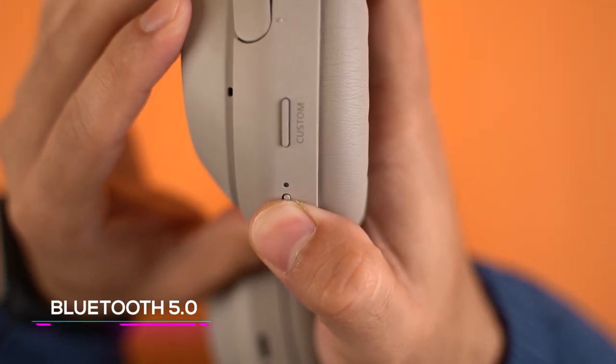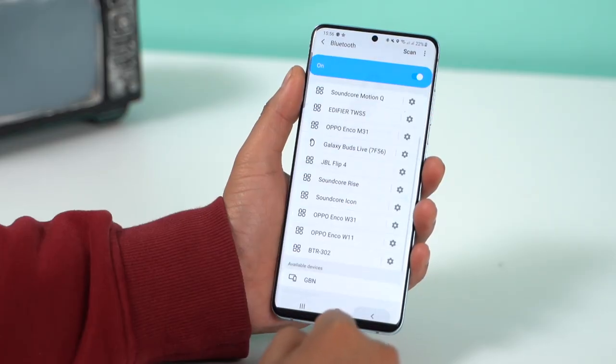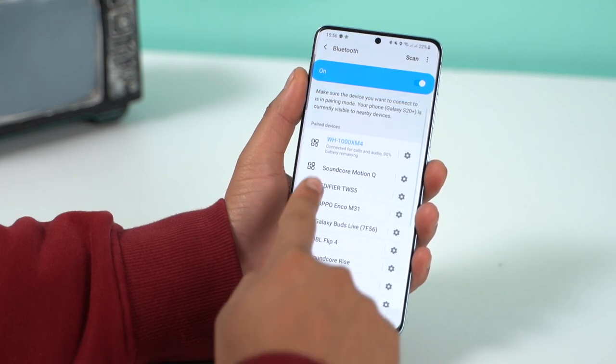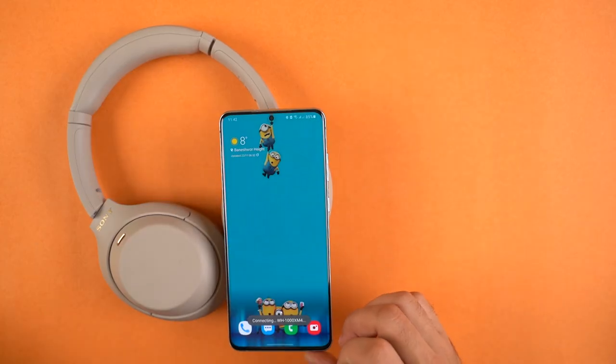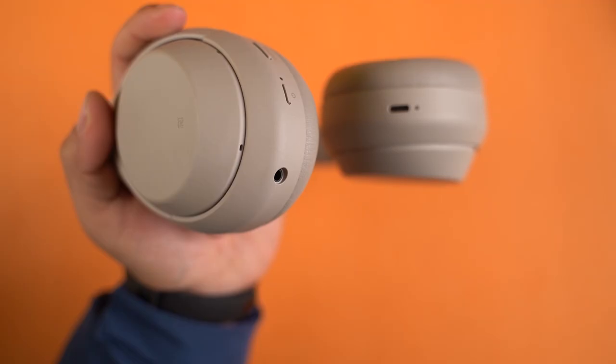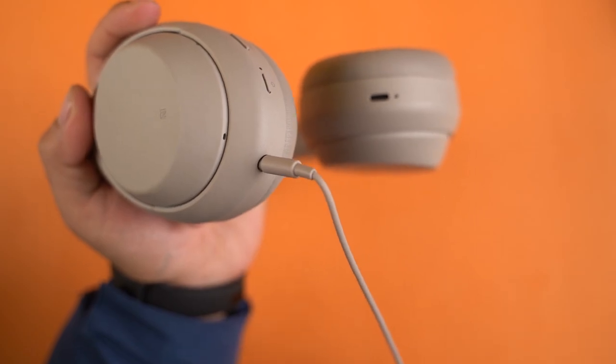Pairing the XM4 with your device is fairly smooth. Equipped with Bluetooth 5.0, all you've got to do is press the dedicated power button for a couple of seconds to turn it on and then follow the steps to get it working with your device. If your phone supports NFC, connecting the XM4 is even more seamless. Additionally, there's a 3.5mm auxiliary port for a wired connection, and most of the time I went down the wired route for its higher bandwidth and low-latency audio streaming advantages.